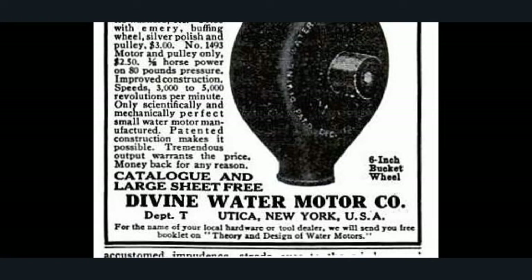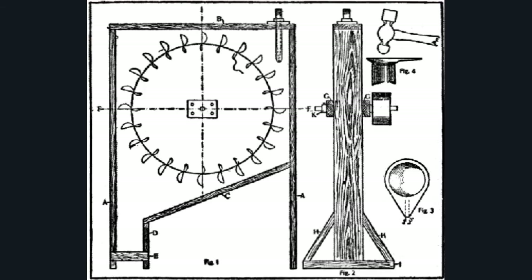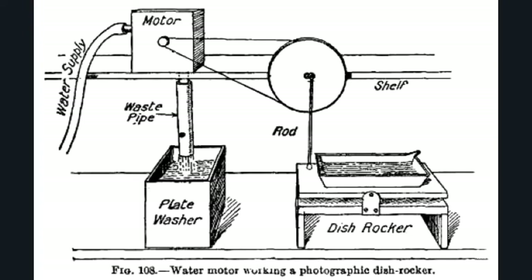I knew it was a fraud — I knew all this commercial electricity was a fraud. And the more I'm looking into it the more I'm realizing that. This is a diagram intended for home construction — here the jet of water points downwards. The motor appears to be geared about eight times down to rock a developing tray for photographic plates. The water exhaust is then ingeniously used for washing the developed plates.